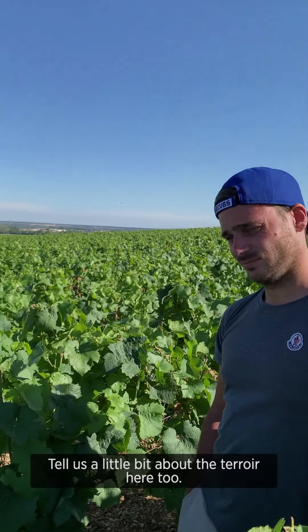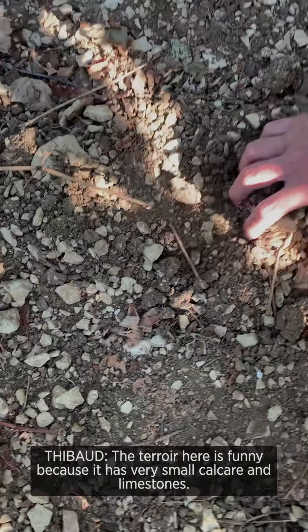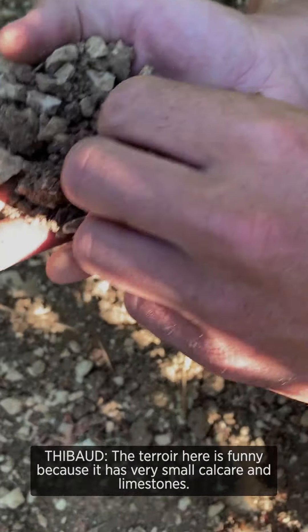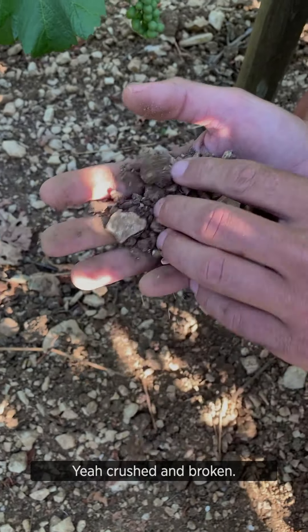Tell us a little bit about the terroir here. The terroir is interesting because it's very small — very small calcaire, concassé — crushed limestones, crushed and broken.